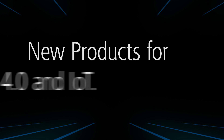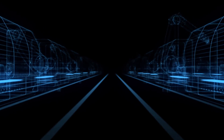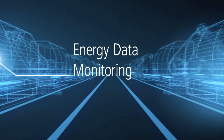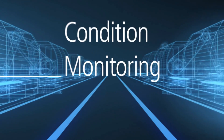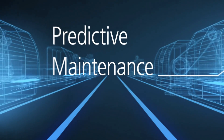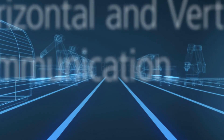Beyond the scope of conventional control applications, the TwinCAT engineering and control software platform also supports big data applications, such as condition and power monitoring as a basis for analytics and predictive maintenance, ultimately enabling sustainable increases in production efficiency and creating a foundation for new business models.